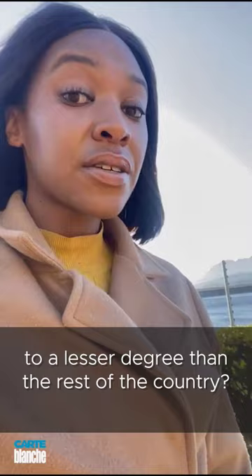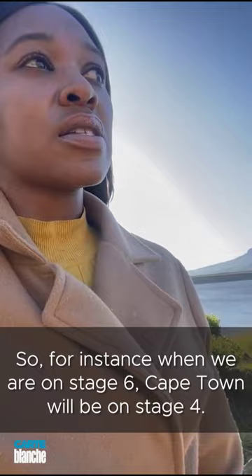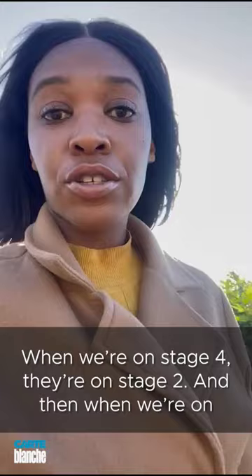Did you know that the city of Cape Town is experiencing load shedding to a lesser degree than the rest of the country? For instance, when we are on stage 6 load shedding nationally, Cape Town will be on stage 4. When we're on stage 4, they're on stage 2. And when we're on stage 2, sometimes they don't have load shedding at all.